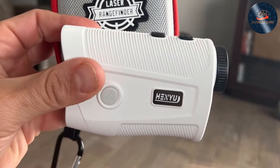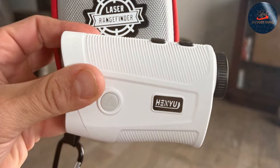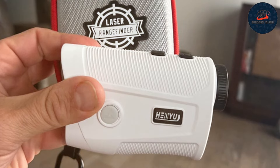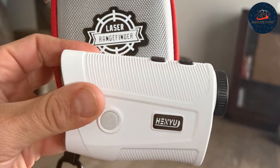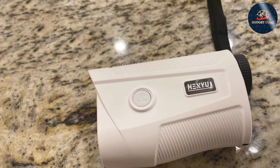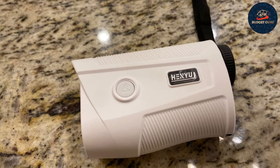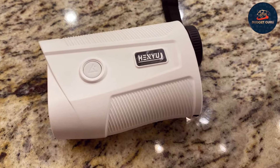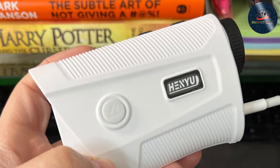The water-resistant design adds to its resilience, ensuring it performs well in various weather conditions. This robust build quality ensures that it will remain a reliable tool in your golfing arsenal for years to come. The rangefinder includes several useful features such as slope compensation, which adjusts distance readings based on the incline or decline of the terrain.